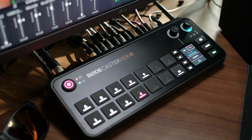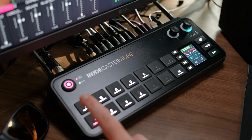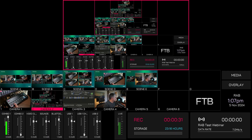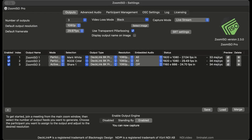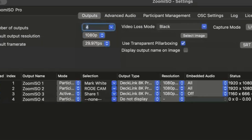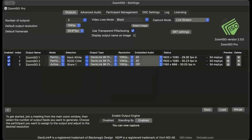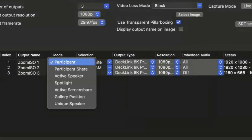Let me show you what this looks like in action. I've got a shot of the Rodecaster video here with shots coming in on inputs one, two, three, and four, and five scenes already pre-made up top. Camera one is my shot of the Rodecaster video. Camera two is showing my multi-view. Camera three shows the Zoom ISO settings — you can choose how many outputs you want: if you have four people you put four, if three you put three. Output one is Zoom ISO one, and you can choose: participant, active speaker, spotlight, screen share, gallery, or unique speaker.